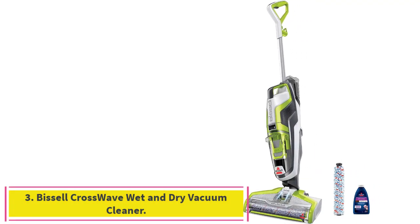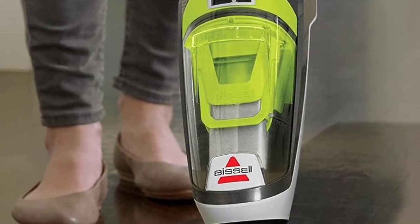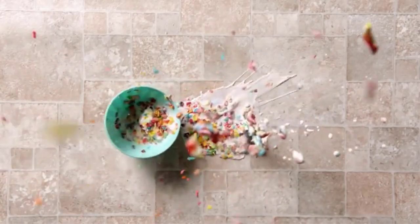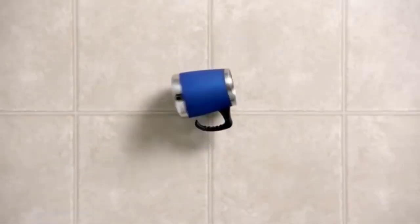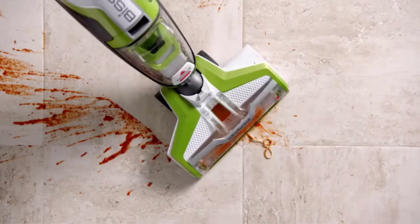Number 3: the Bissell Crosswave Wet and Dry Vacuum Cleaner. This is designed to maximize simplicity, making it great for average consumers, with easy-to-access controls on the handle and a powerful 3000 RPM dual-action brush roll. The Bissell Crosswave is built from the ground up to reduce the intimidation factor that occasionally comes with wet and dry vacuums, featuring easy-to-use controls that allow for easy speed and power adjustments.